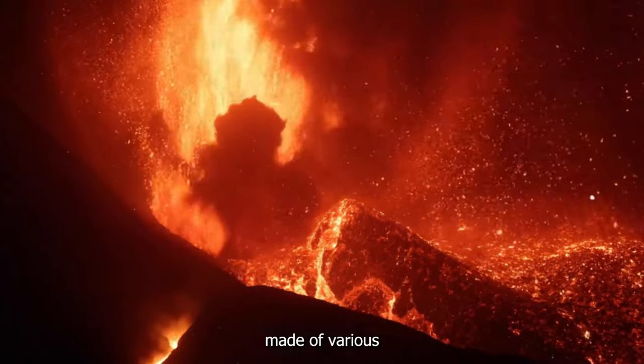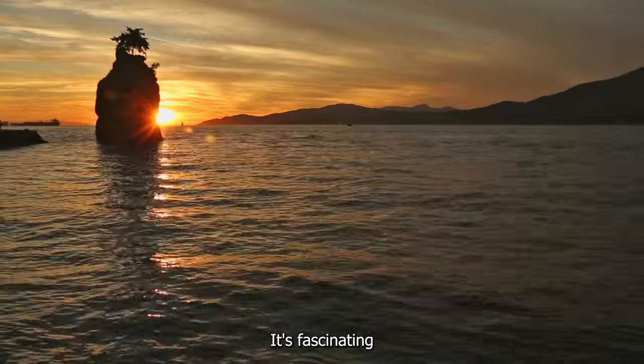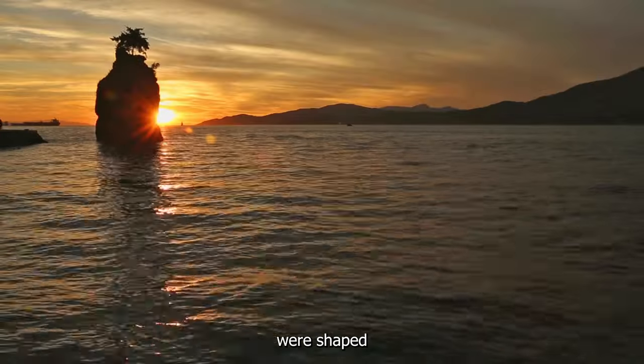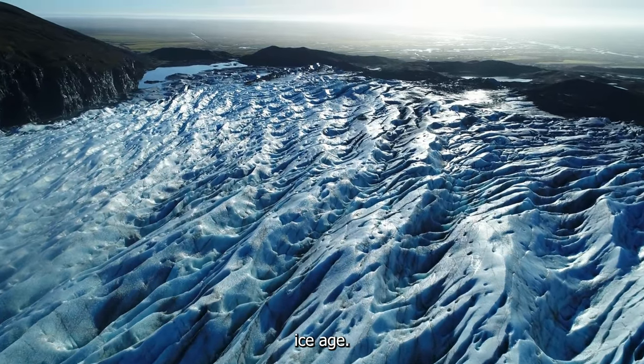The area is made of various types of rock, including plutonic, volcanic, and sedimentary layers. It's fascinating to see how these rocks were shaped and molded by the powerful forces of glaciation and glacial retreat during the last ice age.